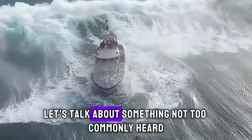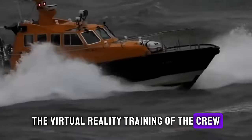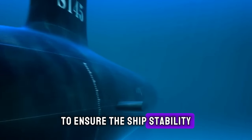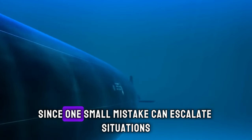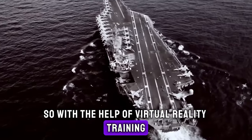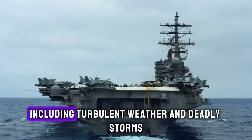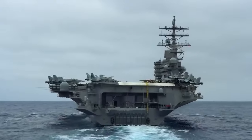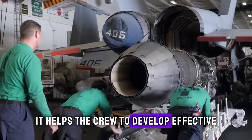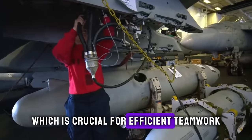Let's talk about virtual reality training of the crew. Crew training is a vital factor in ensuring the ship's stability through rough seas, since one small mistake can escalate situations immediately. With the help of virtual reality training, the crew is able to experience realistic simulations of various sea conditions, including turbulent weather and deadly storms. It helps the crew develop effective decision-making skills and practice crew coordination, which is crucial for efficient teamwork.